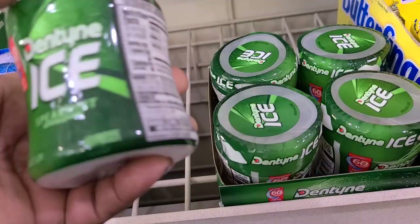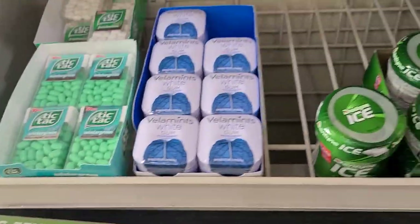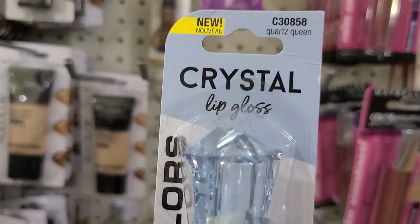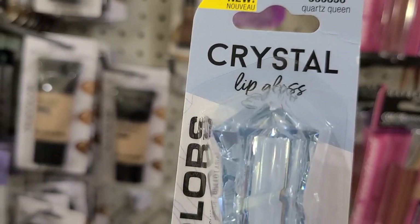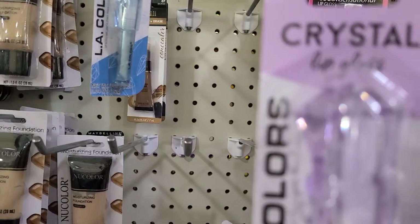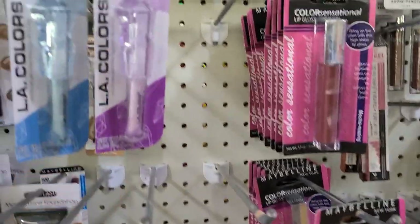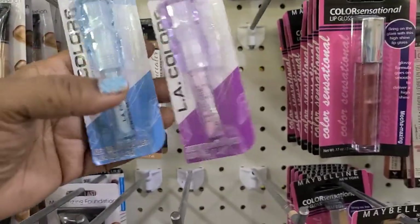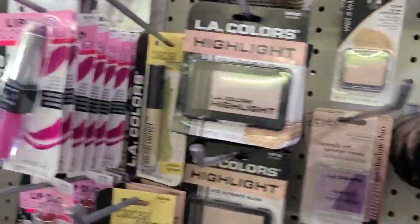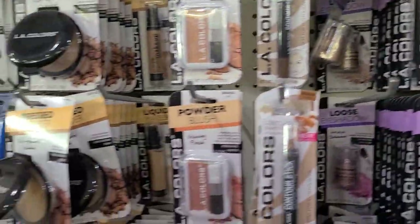I also have the Dentyne Ice Peppermint, and they also have the Dentyne and the Tic Tacs as well. These LA Colors Crystal Lip Duo — this one is Quartz Green and the other one is Amethyst. I had those a long time ago. Then they have some Wet and Wild up there and they got LA Colors here, a whole bunch of them.